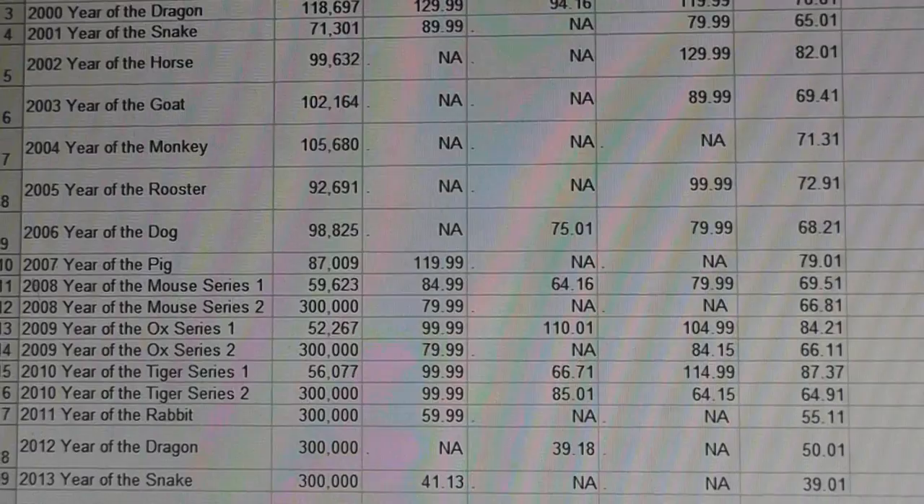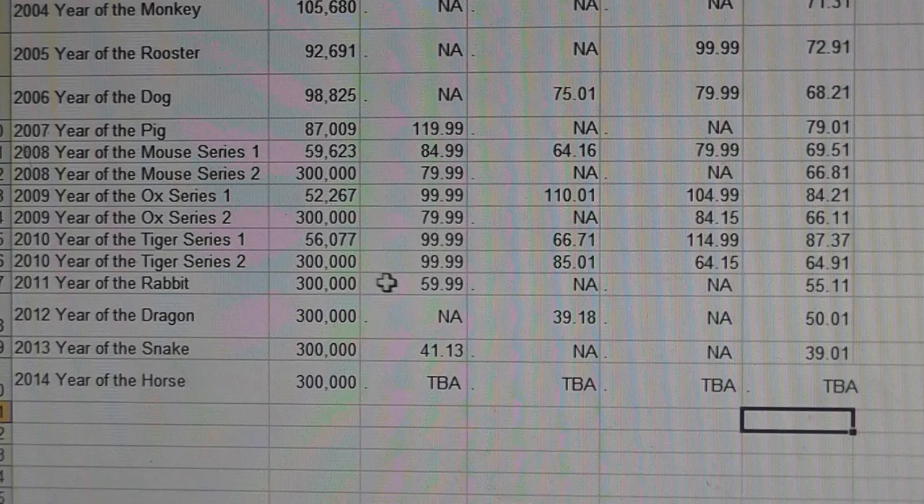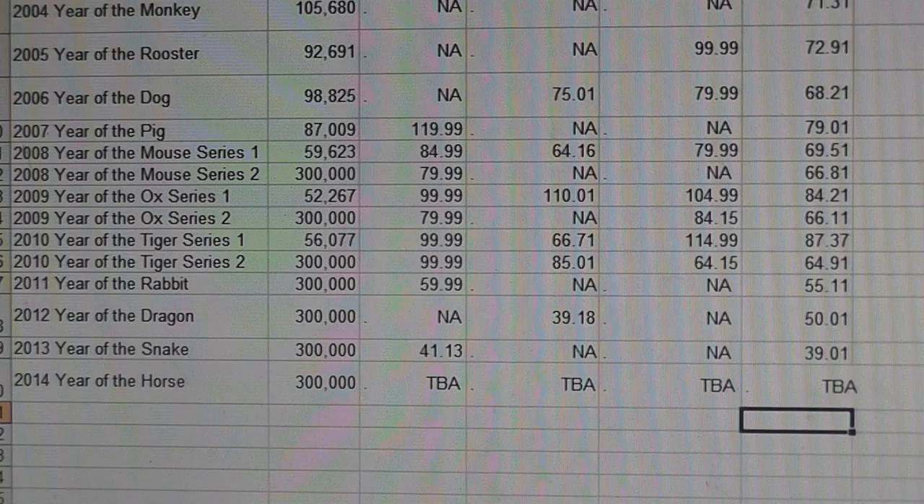The Year of the Tiger is basically proof positive that even a modern release coin can do really well really quickly. In 2010 the Series 2 sold out at 300,000, and yet the Atmex price is $100 for that coin, Gainesville is $85, Provident $64.15, and eBay is $65 per coin. That is outstanding performance in a short period of time.